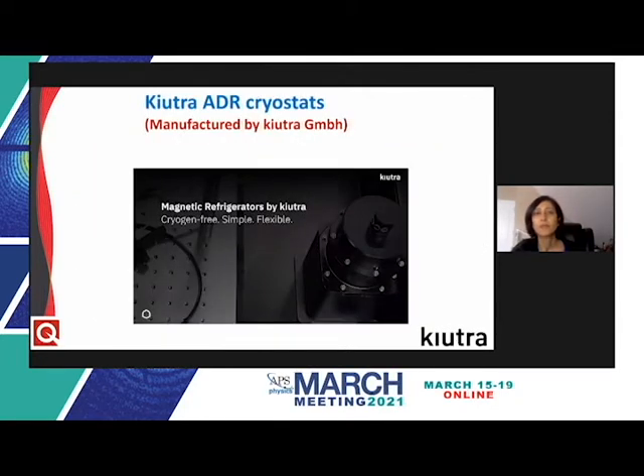Our sub-Kelvin cryostats are manufactured by Cutra, a spin-off from the Technical University of Munich, Germany. These utilize CADR, or continuous adiabatic demagnetization refrigeration technology, which is based on the magnetocaloric effect. Cutra's CADR systems offer continuous sub-Kelvin cryogen-independent cooling, and they're compact and can be modularly expanded. They're ideal for fundamental research, including the testing and pre-characterization of quantum materials and devices.